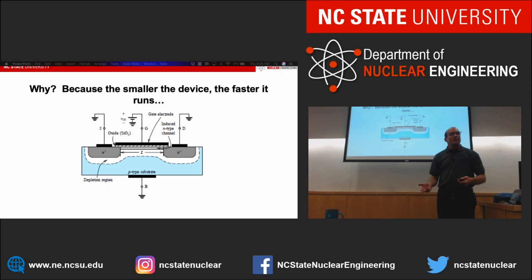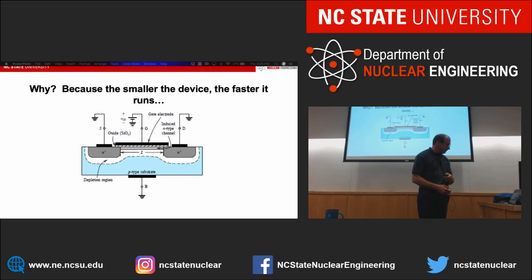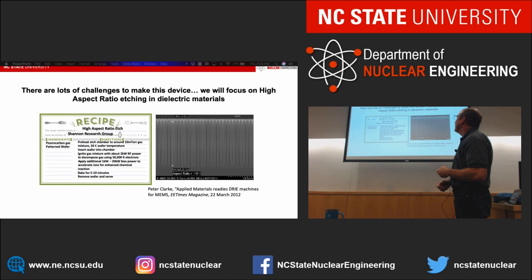You want this logic device to run as fast as possible. The speed of the device on first order is determined by how much time it takes for an electron to travel from point A to point B — the time it takes to close that circuit. It's a geometry problem: the shorter the race track, the faster the race. And if we can make this device smaller, we can make it faster. One of the things we have to do to make these smaller — and fortunately smaller often also means deeper — is drill holes into silicon.